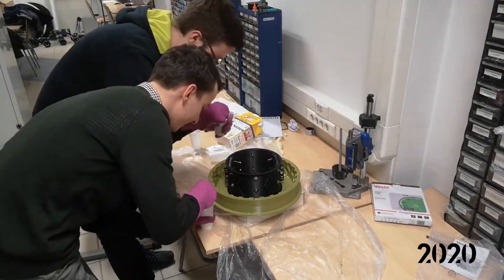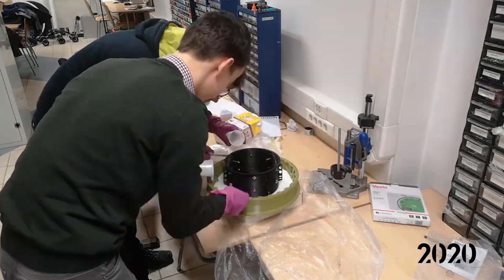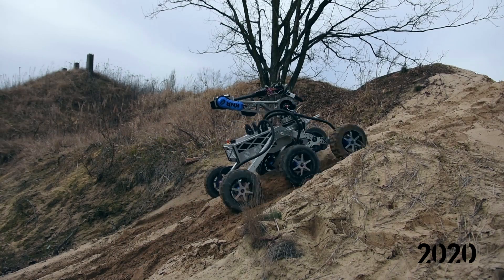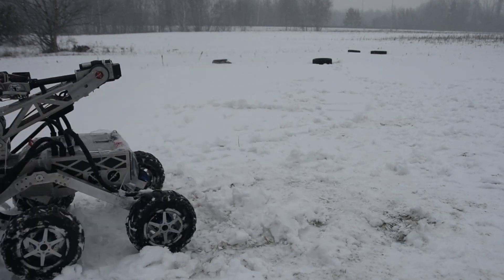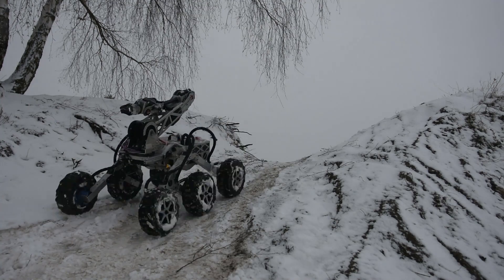The wheels consist of polyurethane foam molded on 3D printed rims with aluminum spokes. Field tests have shown their unmatched durability as well as very good traction in all conditions. Owing to those new solutions, our robot is able to traverse demanding terrain and overcome steep obstacles.